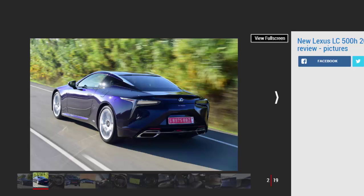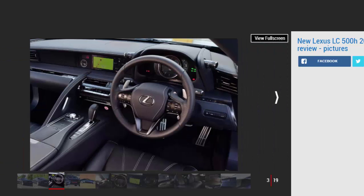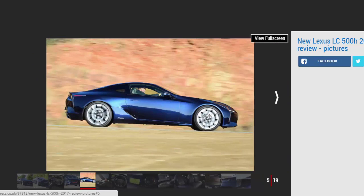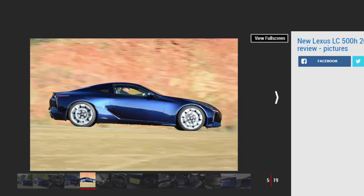Lexus has never shied away from a challenge, taking on the big German premium marques across its model range. Now it's taking on big coupes like the Mercedes SL and BMW 6 Series with the LC, and it does it rather well. We love the high-tech approach to making a hybrid powertrain and CVT gearbox work well, while the V8 engine is a joy to drive hard but does need revs to really deliver. The handling is pretty impressive too, with plenty of grip and poise, even if the steering lacks a Porsche 911's precision — which is what engineers were aiming for.